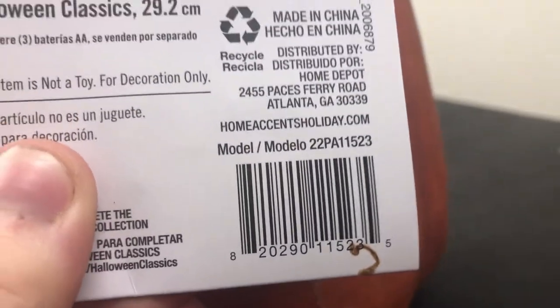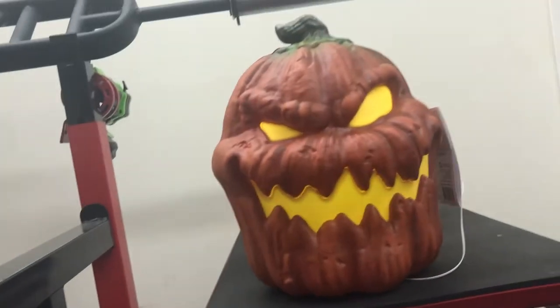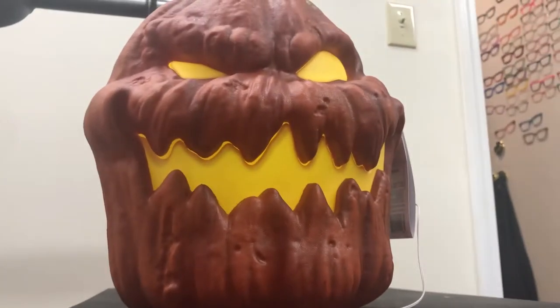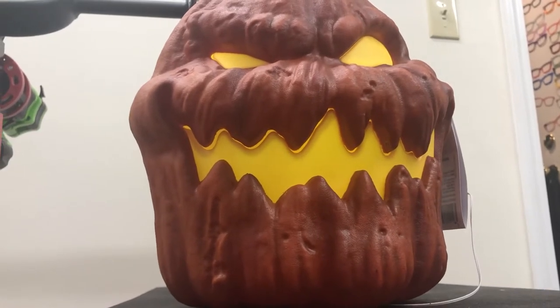For more evidence: '22 PA' right there. As I said in my last video, that's how you know what company made what. I know this is Panation. For those wondering why some people thought this was Seasonal Visions — there is a Seasonal Visions item this year that is sold at Home Depot.